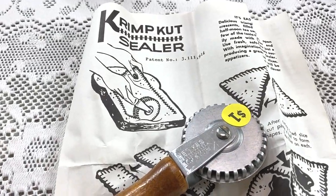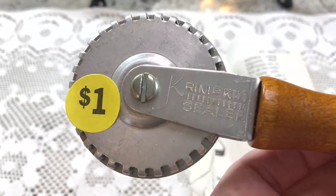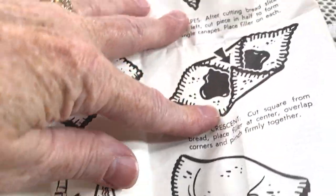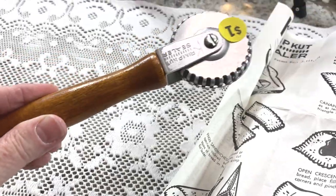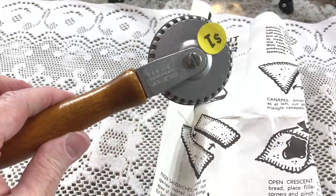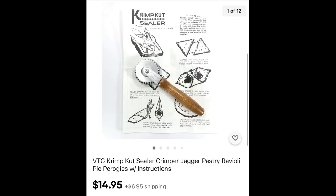Sometimes it's hard to research items when you're out at a sale with too many people around. I was hoping this would be worth more, but I do have the paperwork. It says 'crimp cut sealer' and shows photos of a variety of things, particularly ravioli. I figured it was vintage just by looking at it — mainly because it has a wood handle. Keywords: crimp cut sealer, vintage, wood handle. Paid a dollar, listing it for $14.95 plus shipping.